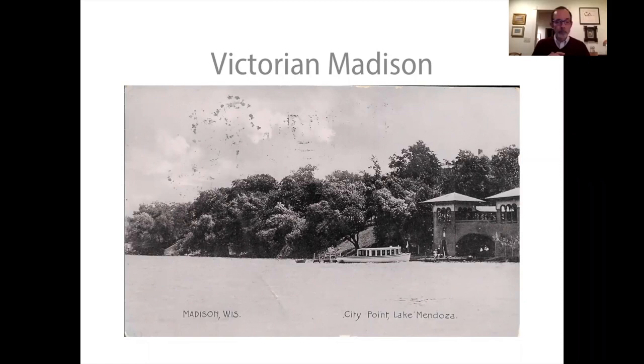Styles are shaped by numerous factors including economics, cultural values, social structures, popular taste, technology, and geography — and I cannot possibly deal with all of that tonight. I will be focusing largely on the exterior look of the buildings we see in Madison. What all architectural styles do is combine form, materials, and ornament, and they help make the past visible and palpable.